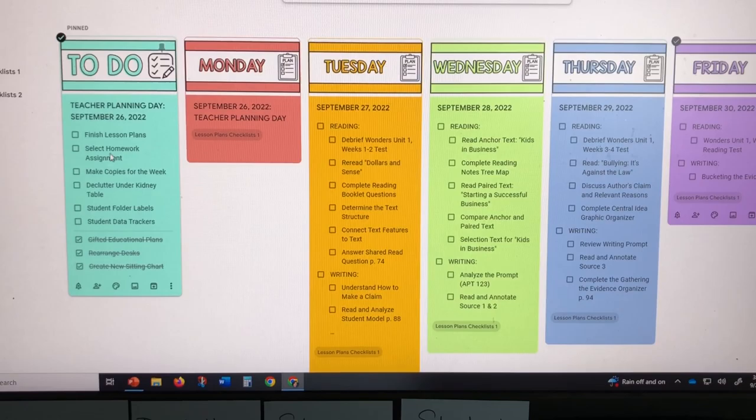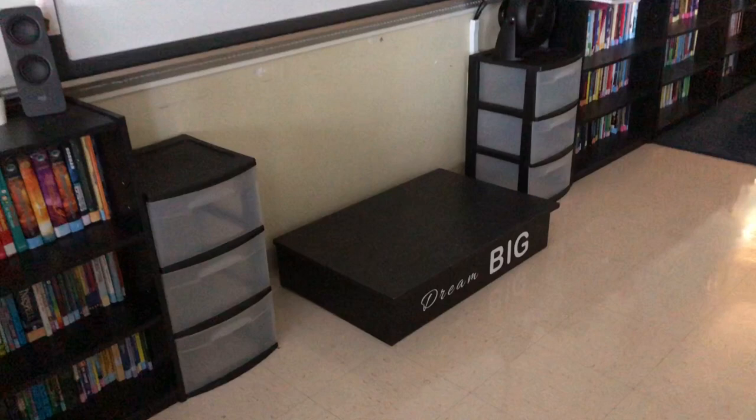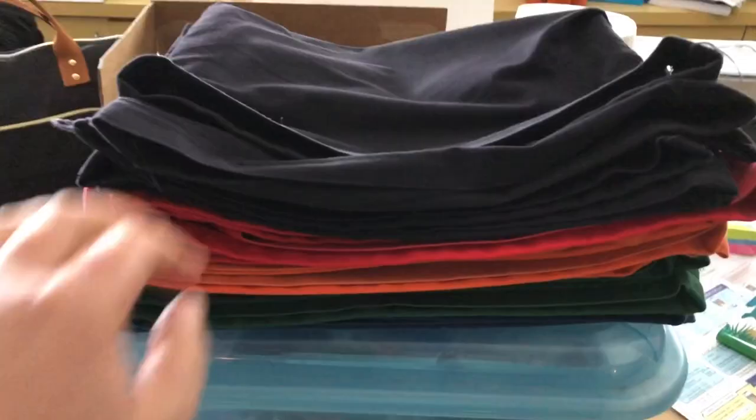I can officially click off finish lesson plans and select homework assignment. I got a lot of things accomplished today so I'm feeling pretty good about that. I had already turned off the lights and had some music playing while I worked. One thing I forgot to show you: I placed two organization bins on the side of my stage, and I have others placed around the room as well. I also removed all my chair pockets — they're here so I can put them away.